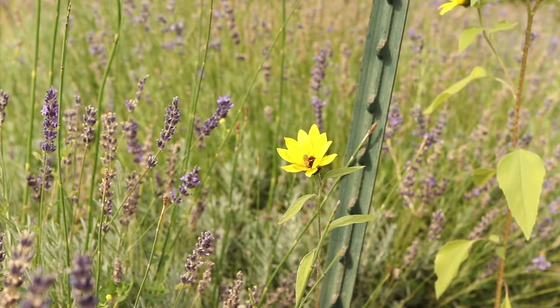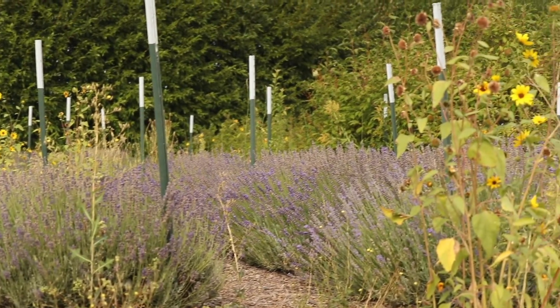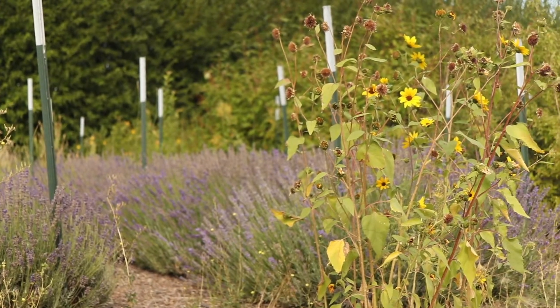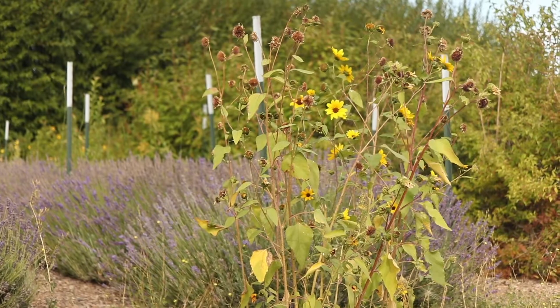The plant forms a large, stout taproot and reproduces via seed. Common sunflowers like full sun and dry, disturbed soils. They are common along roadsides, in pastures, fields, gardens and landscaping, and waste areas.